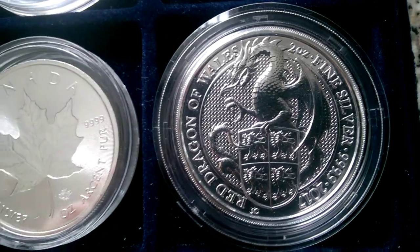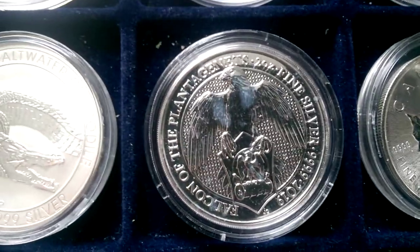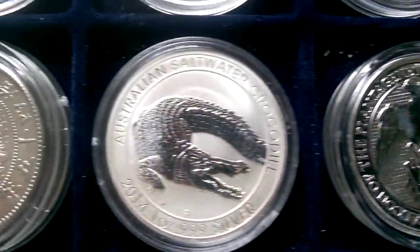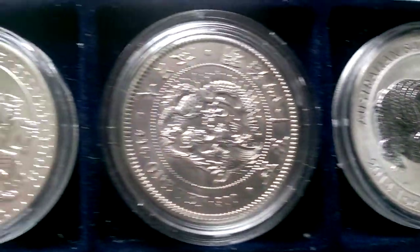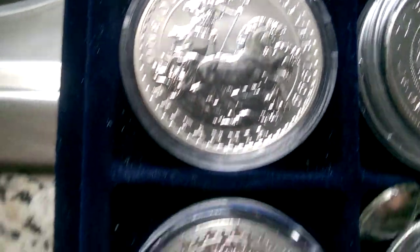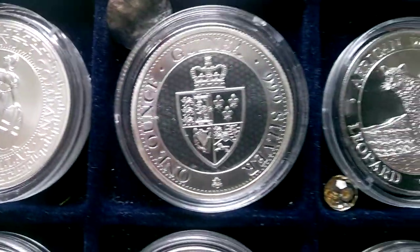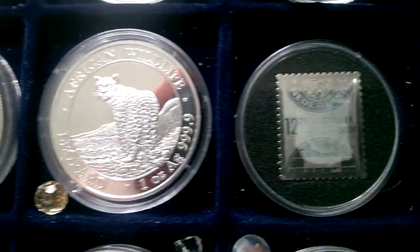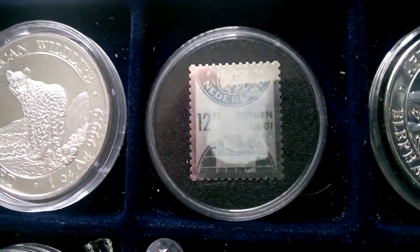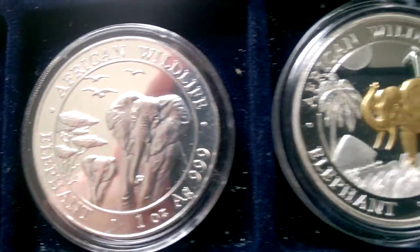There's a spare Red Dragon. We are collecting the 10 ounce version, so we might have a couple... there's a 2 ounce Falcon. The 2 ounce ones we'll be selling. It's just what we've got spare - we are collecting the 10 ounce versions in silver, so we will be selling the 2 ounce versions.